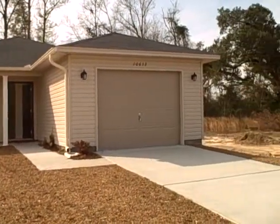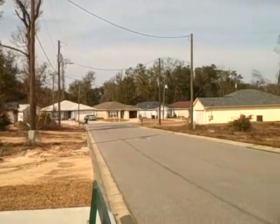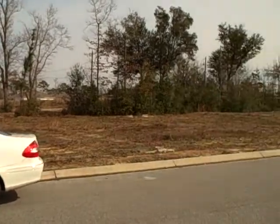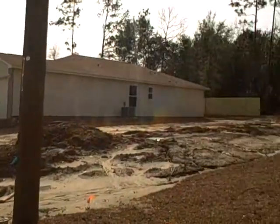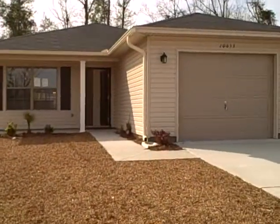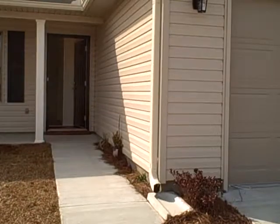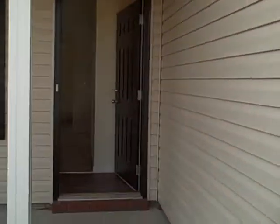This is the 1166 in Maple Oaks. This is a 360 panoramic of the community. 1166 square feet, three bedroom, two bath, one car garage.